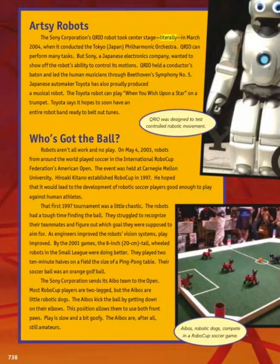The Sony Corporation sends its Aibo team to the open. Most RoboCup players are two-legged, but the Aibos are little robotic dogs. The Aibos kick the ball by getting down on their elbows, a position that allows them to use both front paws. Play is slow and a bit goofy — the Aibos are, after all, still amateurs. The crew was designed to test controlled robotic movement.